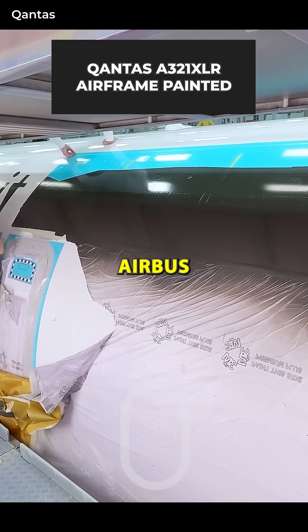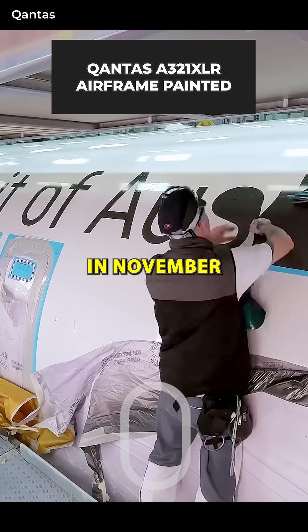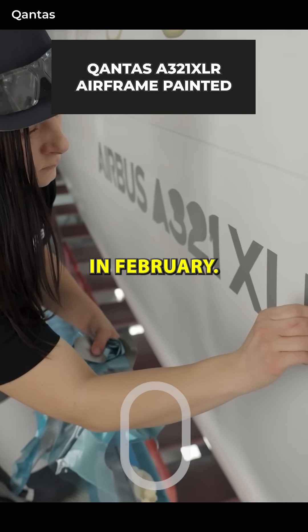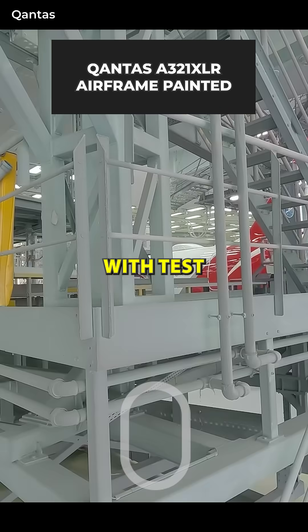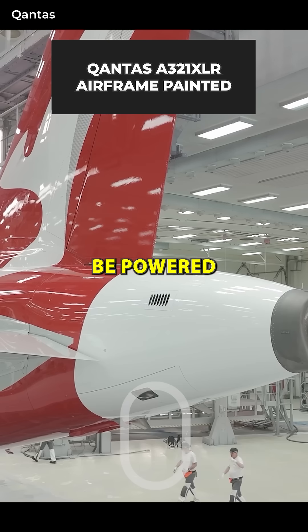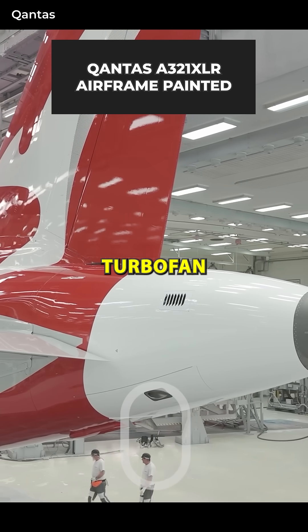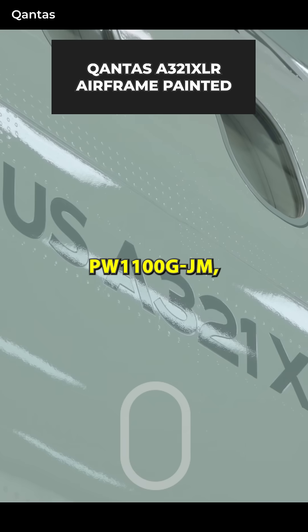This is Qantas' very first Airbus A321XLR. It underwent final assembly in November and was painted sometime in February. This airframe, registered Victor Hotel Oscar Golf Alpha with test registration Delta Alpha X-Ray X-Ray Echo, will be powered by Pratt & Whitney geared turbofan engines, more specifically the PW1100G-JM.